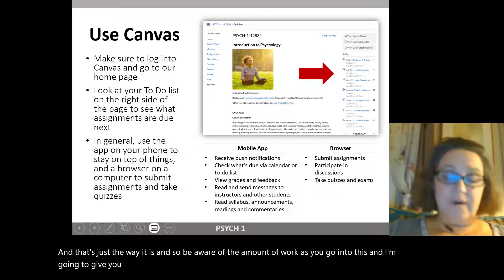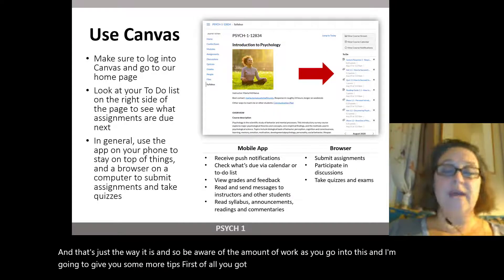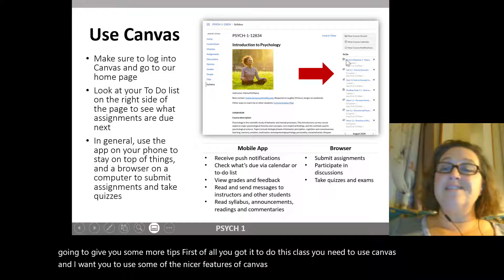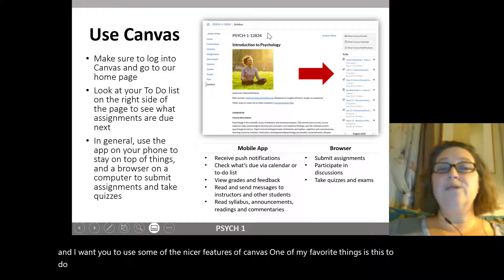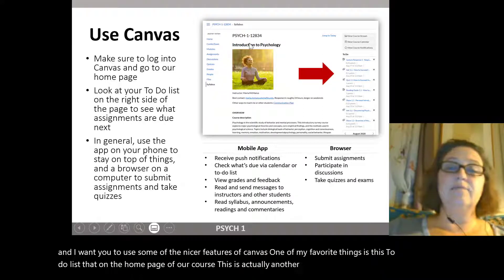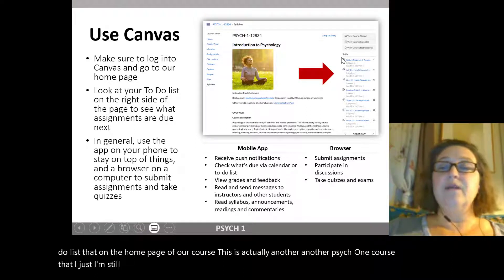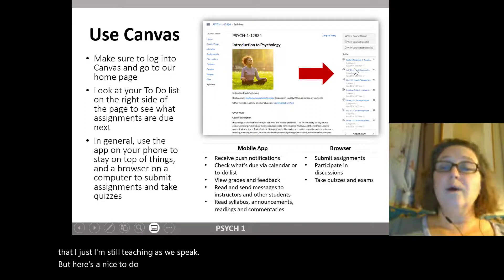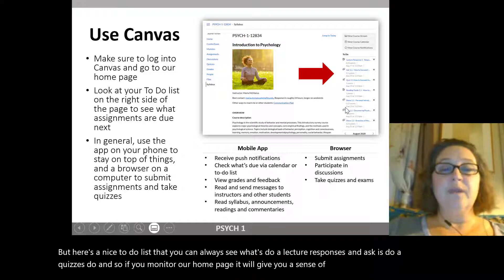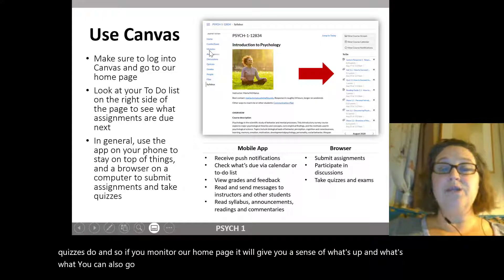I'm going to give you some tips. First of all, to do this class you need to use Canvas, and I want you to use some of its nicer features. One of my favorites is the to-do list on the home page of our course — you can always see what's due: a lecture response, an ask, a quiz. If you monitor our home page, it gives you a sense of what's up. You can also go into our modules page, which lays everything out in an organized way.